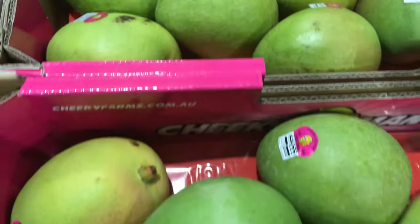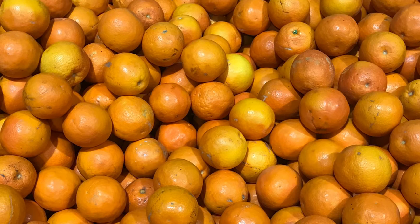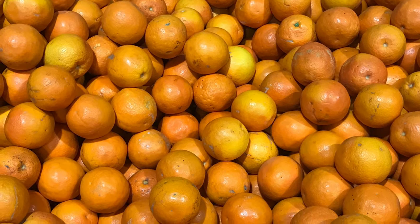A refreshing tangy mango salsa would be a perfect accompaniment to a bean or fish taco. Talking about citrus, Valencia oranges are hitting the warehouse this week.